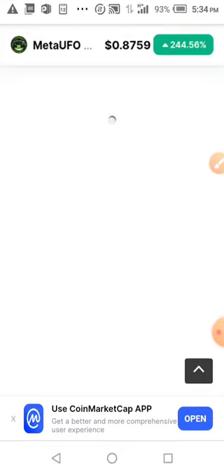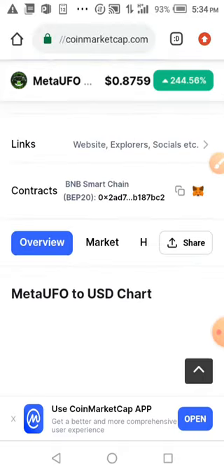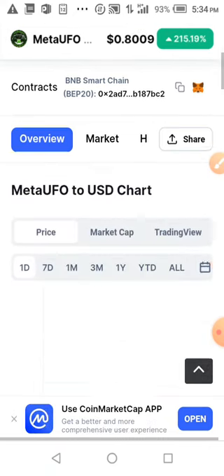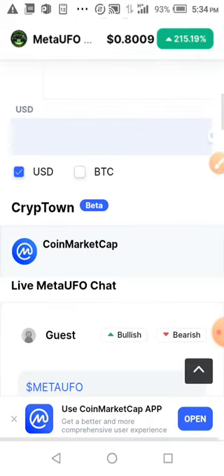You can partake in the pre-sale — the pre-sale is still going on. You put in the amount of BNB you're willing to spend. Let's wait for this to load up; please be patient, the network is very slow.